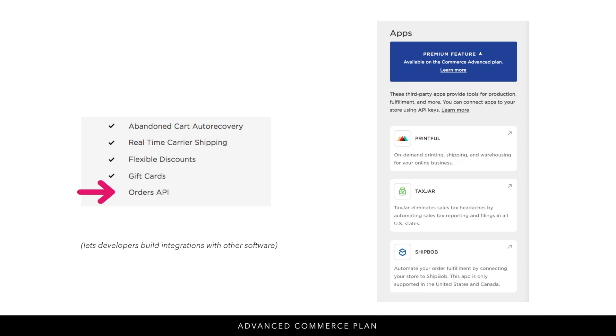Finally on the advanced plan you have the orders API. Other programs and software use Squarespace's orders API to run their software — it's a bit more advanced, but you'll need to upgrade to the advanced commerce plan to access it. Under the app section you'll see integrations such as Printful, TaxJar, and ShipBob. Just keep in mind that with code you can often integrate other software simply by adding an embed code, so consider that before assuming you need the orders API. I have an easy time adding other software and programs using the code feature, which works on the business plan and up.